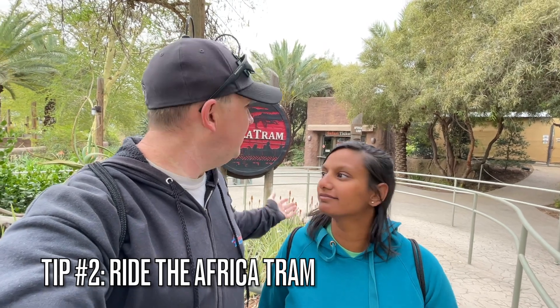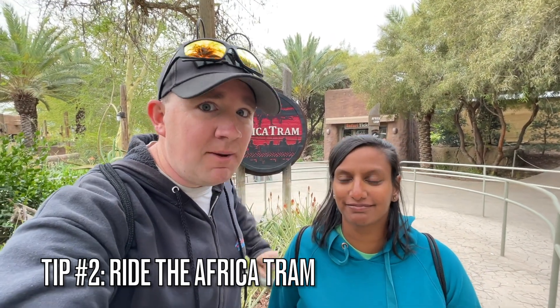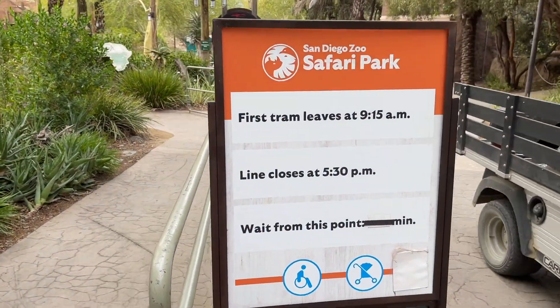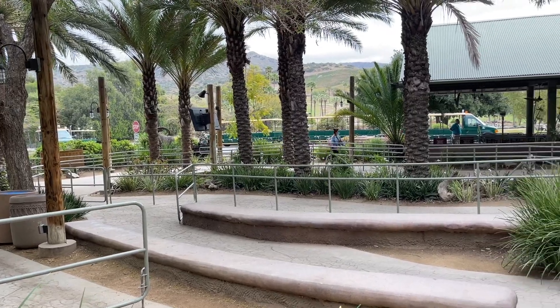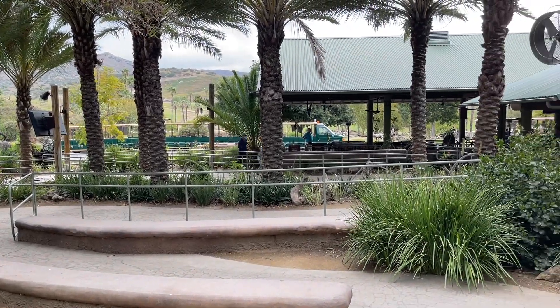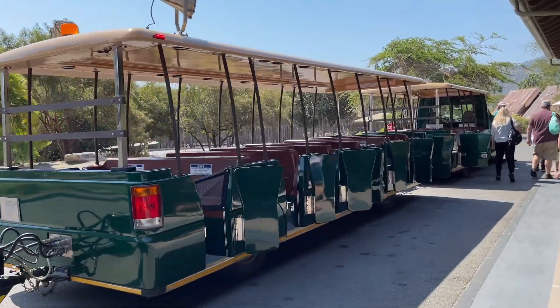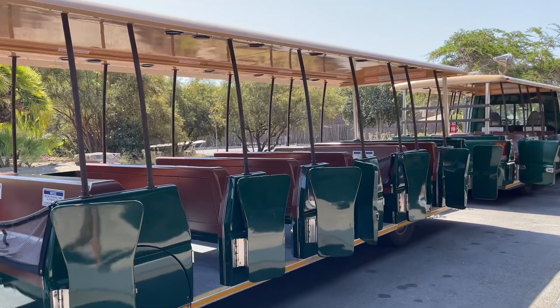Our second tip for a great time at the San Diego Zoo Safari Park is to ride the Africa Tram — and do it first thing in the morning, especially because there's no line. The first tram leaves at 9:15 in the morning, the park opens at 9, so your best option is to come straight here. We even overheard a family saying 'just follow us, don't look at anything, don't touch anything, kids just follow us' — and yeah, that's what you have to do. The trams run pretty much continuously and the ride is about 30 minutes long, so it's a nice ride.